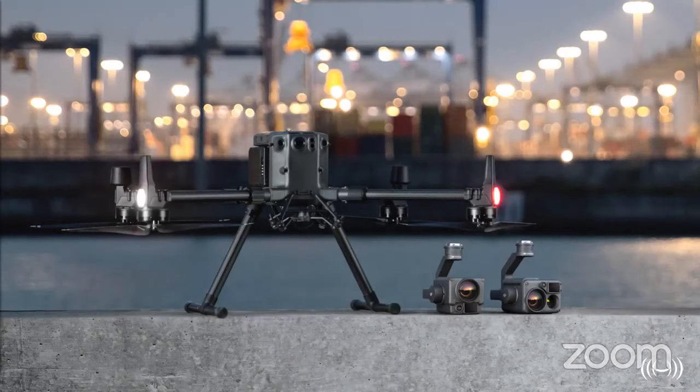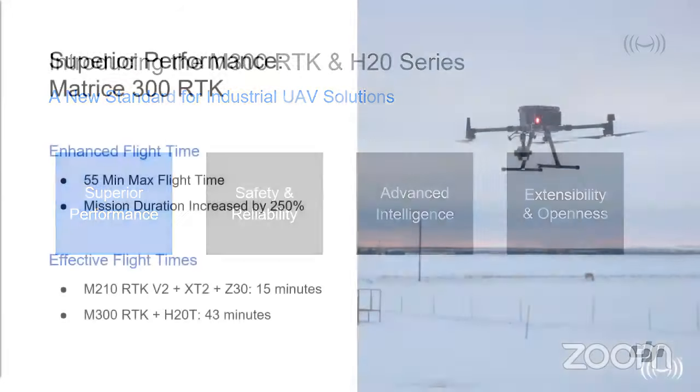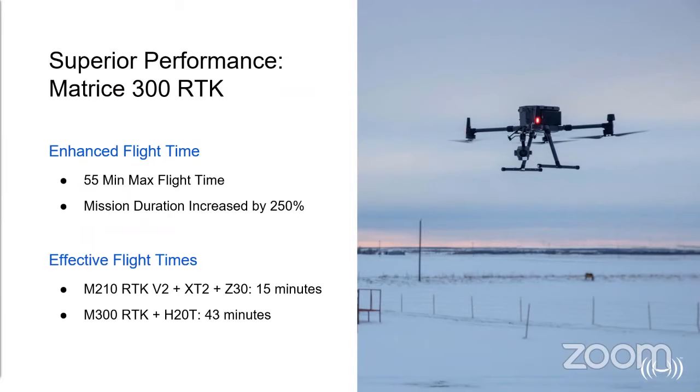Thanks very much Michael. My job is to take you through some of the specs and technical information about the aircraft and some of the use cases which make this such a fantastic aircraft. We're going to start by looking at the superior performance. The aircraft has a 55-minute maximum flight time, which by comparison to some of its previous siblings is an increase of 250%. Most of you have been asking for longer flight times and better wind resistance, and that's exactly what DJI have delivered here.